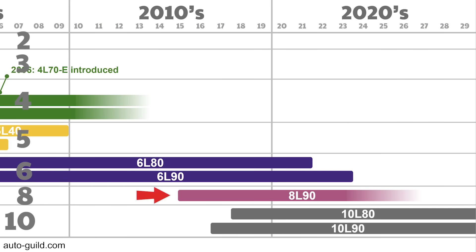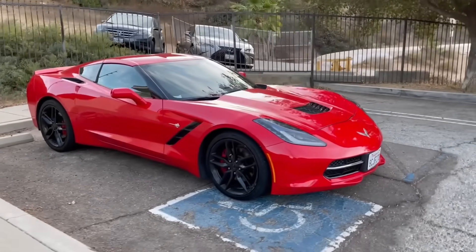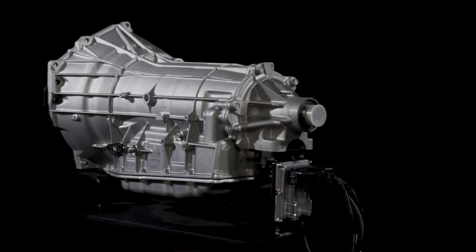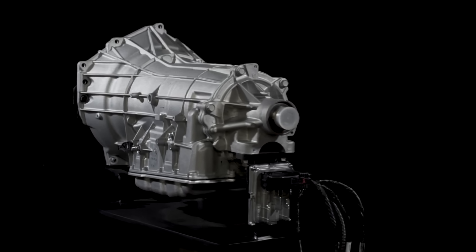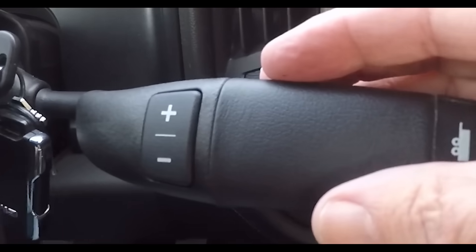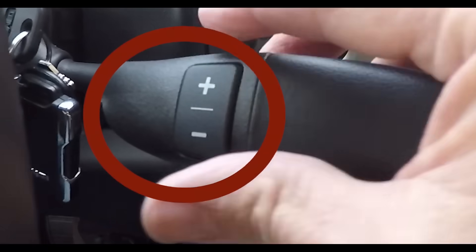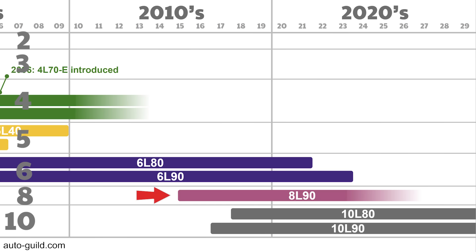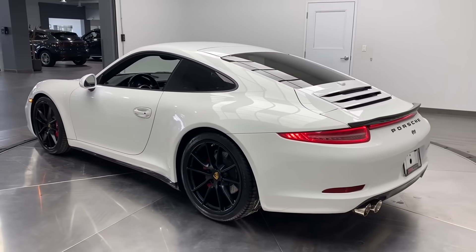GM began using the 8-speed 8L90 for the 2015 model year in the Corvette, Camaro, Silverado, Escalade, and others. Somehow GM fit all the 8-speed parts in the same space as the previous 6L90, using more aluminum and even magnesium to make it 8 pounds lighter. GM claims the 8L90 is up to 5% more efficient than the outgoing 6-speed. It features new performance algorithm shifting that monitors how you drive and shifts more aggressively if needed, plus driver shift control allowing the driver to shift like a clutchless manual gearbox with electronic safeguards. GM claimed the 8L90's wide-open-throttle upshifts can be executed 0.08 seconds quicker than the Porsche 911 dual-clutch transmission of the day.